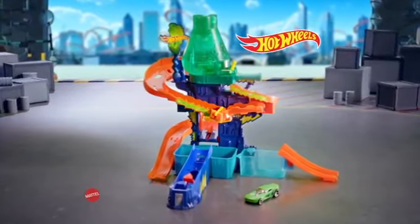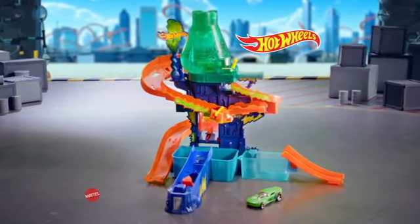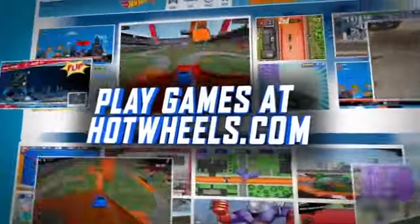The Color Splash Science Lab set comes with one color change car. Other cars each sold separately. Adults assemble. Play cool games at HotWheels.com.